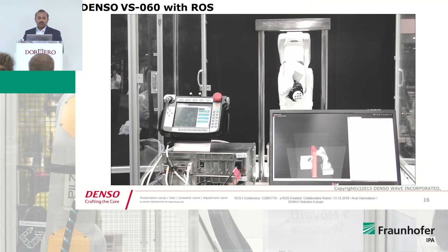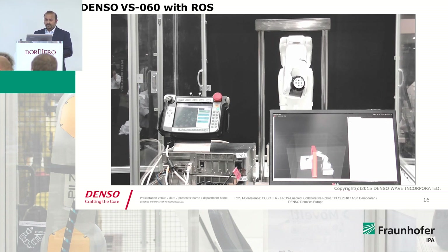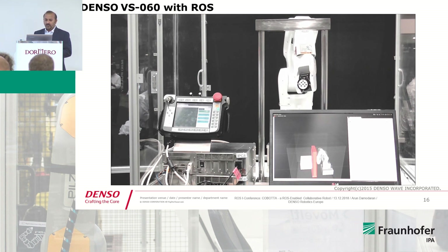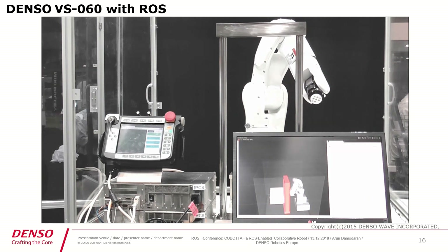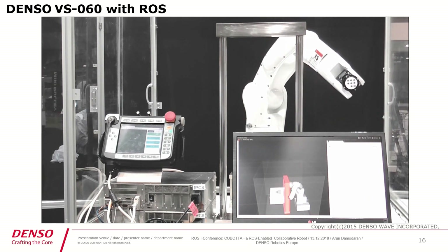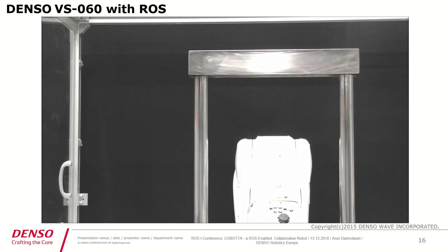Here is a small example of what we did with the VS060 and ROS with obstacle detection. Path planning and motion were done with MoveIt, and Python was used to develop the whole movement.